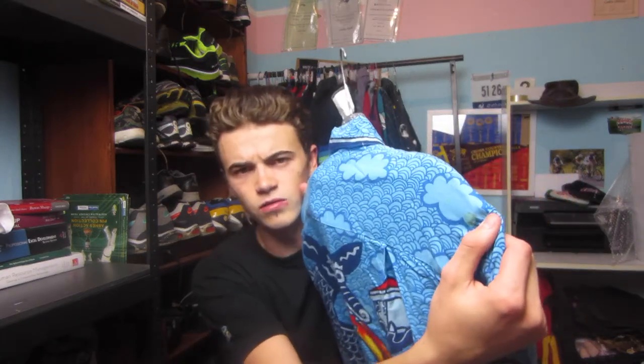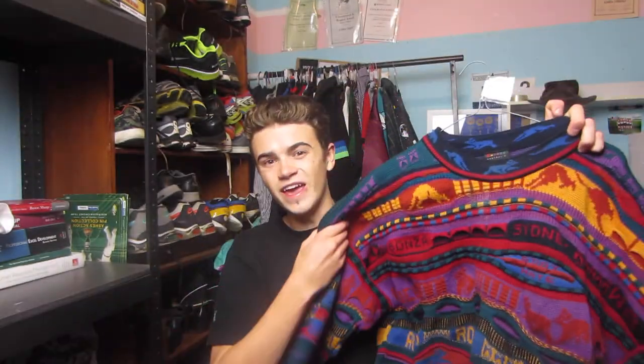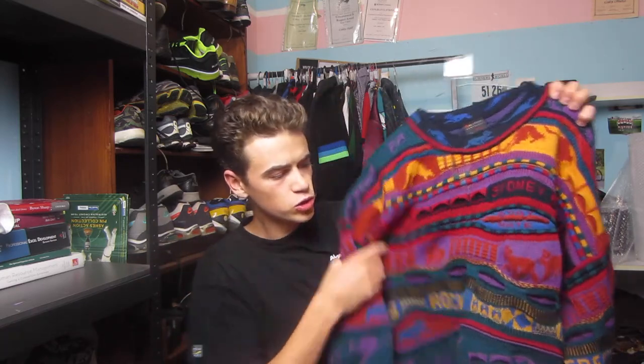It does have like a little stain there on the shoulder area, but these have a resale value of like $100 plus. I'm selling this one for $99.